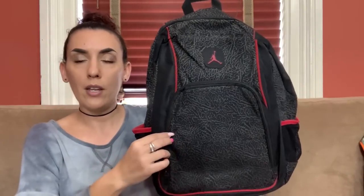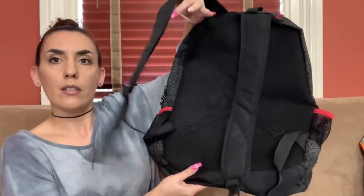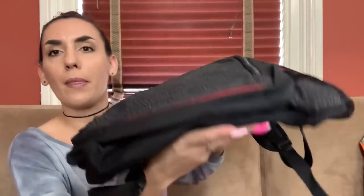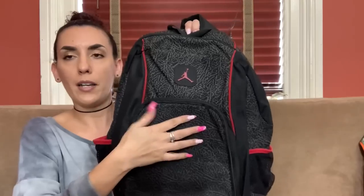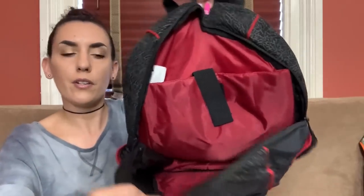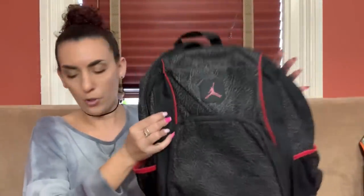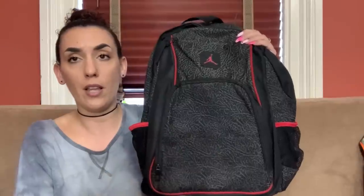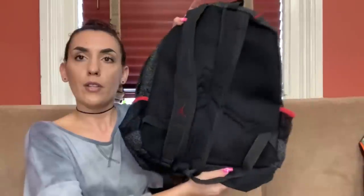Then we have another backpack — this is Jordan, the elephant stripe style, which is a pretty sought-after style. There's your Jordan logo on the back. Nice condition on the corners, a front pocket, and two pockets on the side. We're going to do 45 on this one — it goes anywhere from 40 to 200 online.